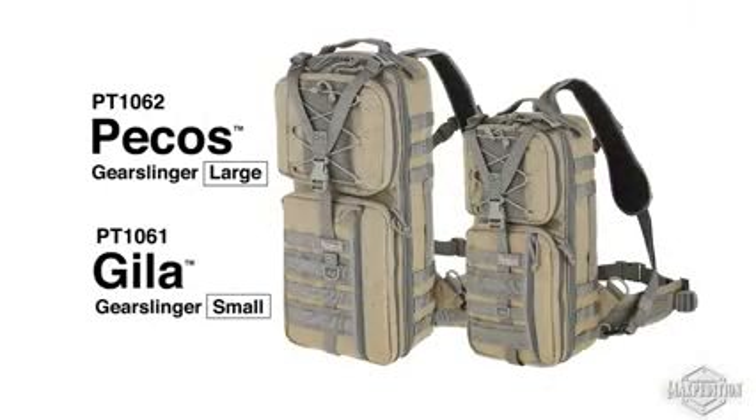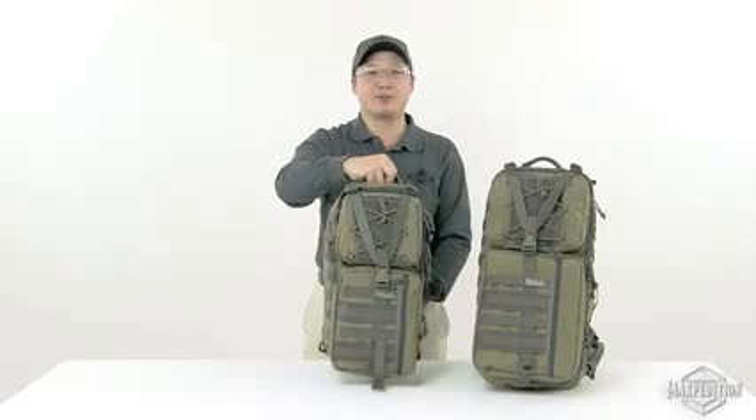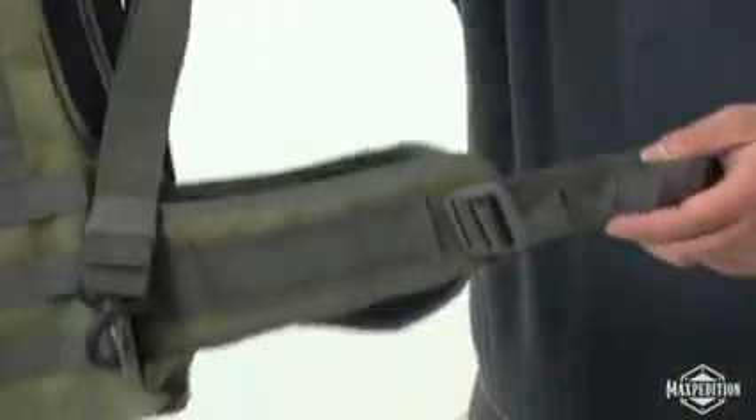Pecos and Gila gear slingers are second generation CCW sling packs equipped with internal frames and load-bearing padded waist belts.